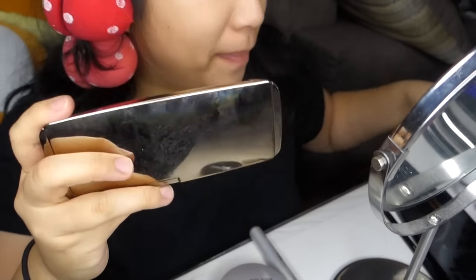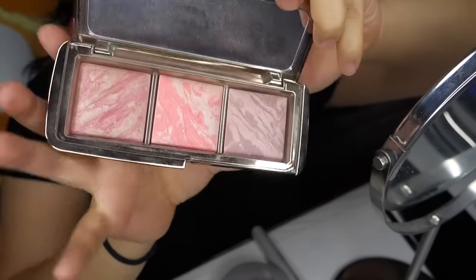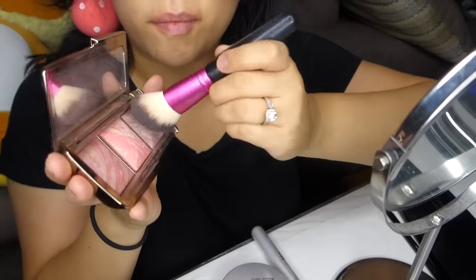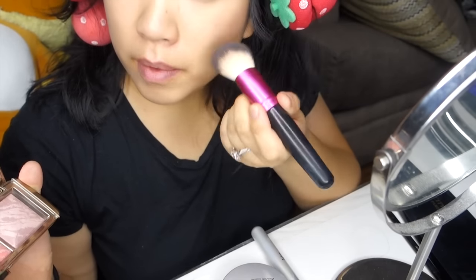Next up I'm going to use my blush. This is the Hourglass Ambient Lighting Blush Palette. I love this palette — it gives you so many options and it's so pretty. I go in with my Bobby Brown brush and mix them because I like that color better. Do you see that glow? I just place that on my cheeks.